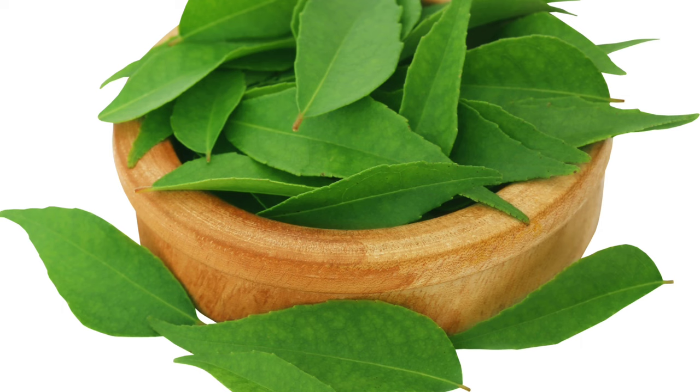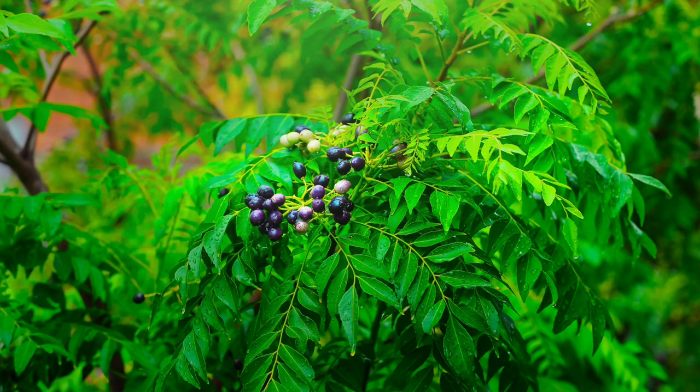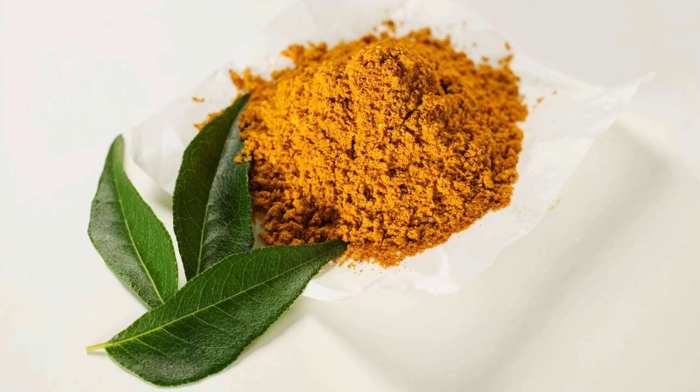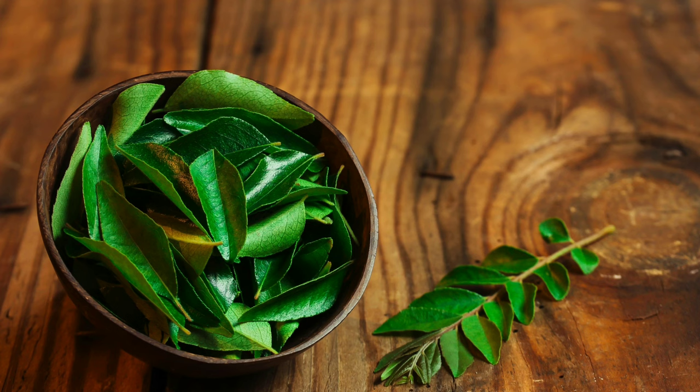Weight management: curry leaves are low in calories and high in fiber, which can help promote feelings of fullness, reduce calorie intake, and support weight management goals. Immune support: the vitamin C content in curry leaves helps boost the immune system, enhancing the body's ability to fight off infections and illnesses. Incorporating fresh curry leaves into your diet by adding them to dishes like soups, stews, curries, and salads can be a flavorful way to enjoy their benefits.